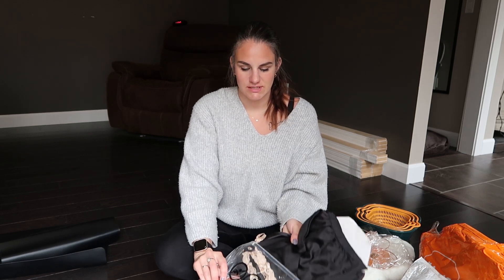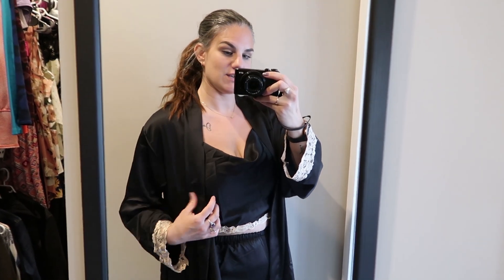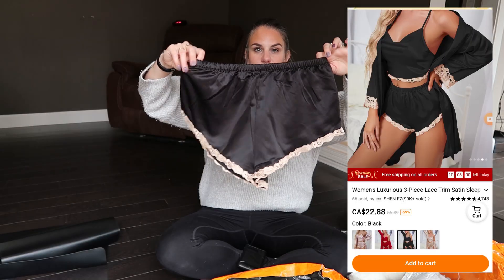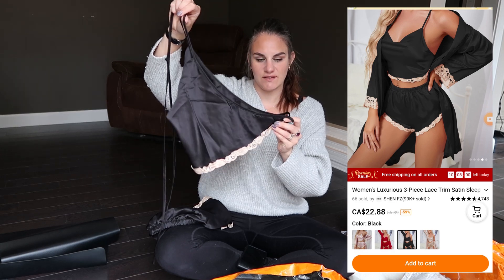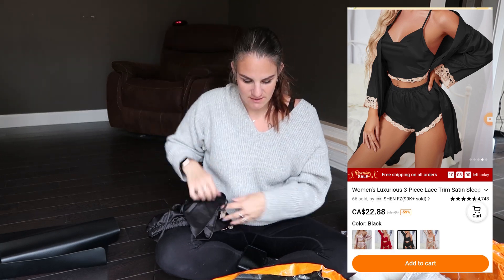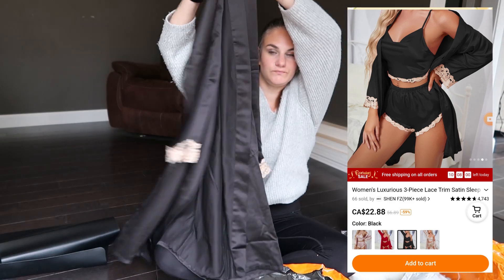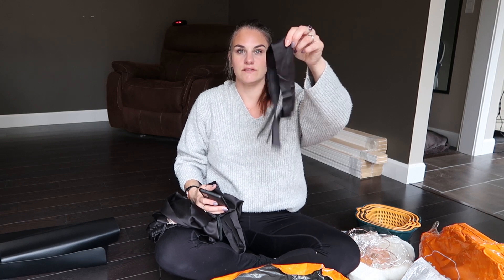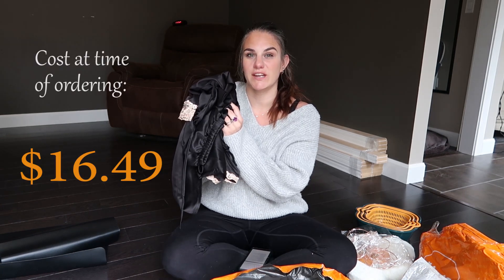My next item - I was super excited about because I've been wanting a robe for quite some time now. They had this really pretty set. It comes with shorts, a lace tank that I'm going to have to figure out how to tie, a robe with lace, and of course the belt. This set retailed for $16.49.